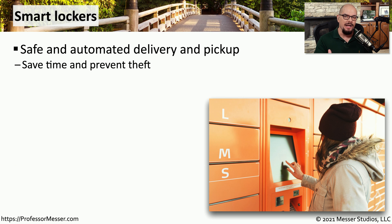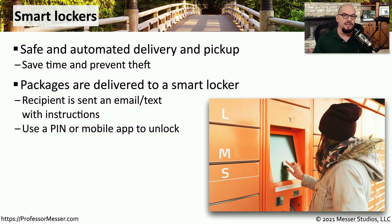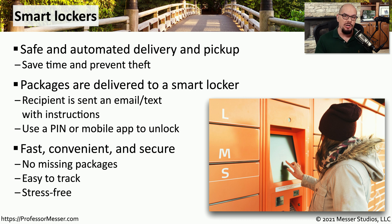We've taken the idea of a locked panel, moved it out of the data center, and put it into our shopping centers. You often find these smart lockers in front of a place of business where deliveries can be made. If you're ordering something from a retailer online, they can deliver it to the smart locker, send you an email or a text message with instructions, and then you can show up, put in your personal identification number, and have that locker unlock and provide you with your delivery. You no longer have to rush home to get access to the delivery — you can stop by the smart locker and pick up your package without worrying about someone else taking it when you're not there.